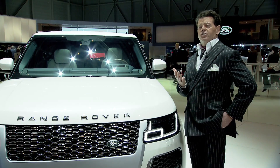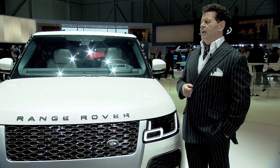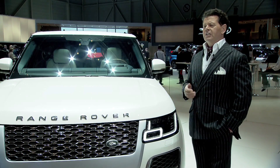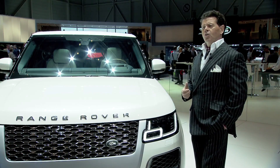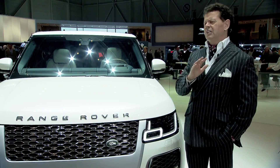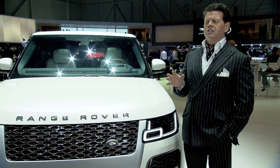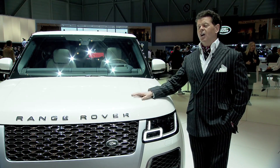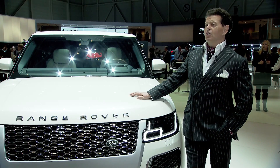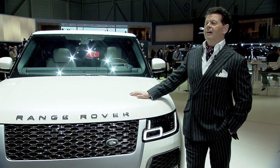It pays homage to Range Rover's unique heritage. It's a two-door coupe, and in fact our Range Rover DNA does lend itself seamlessly to a two-door configuration. While it takes that heritage, this is much more about modernity, and from a design standpoint this is a truly stunning car. It's quite literally for people who desire the best, and as a consequence it's going to be very exclusive, very rare, and very expensive.